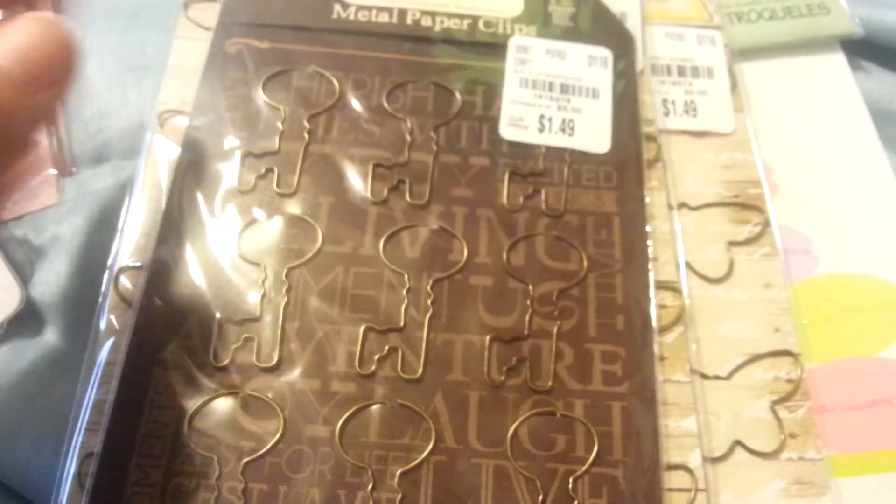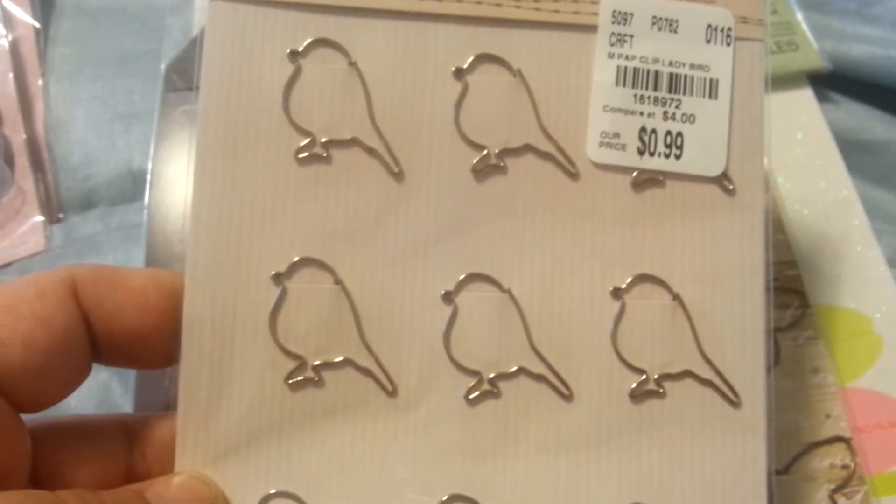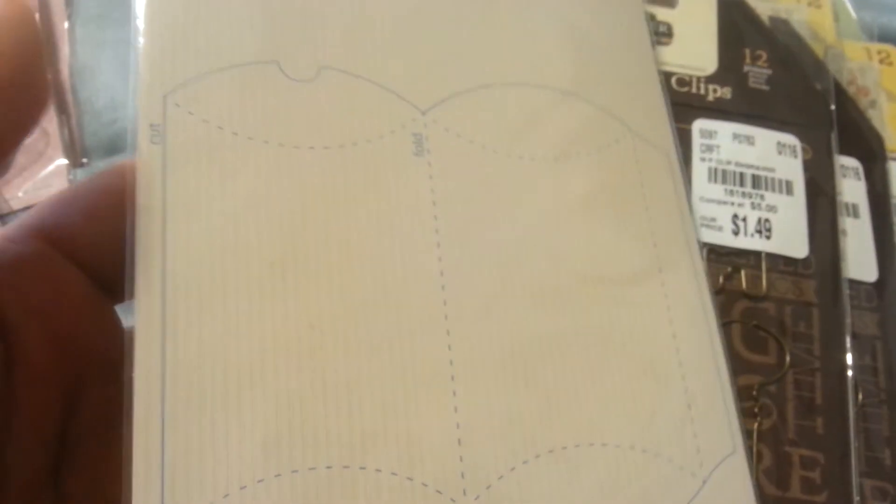I got these, they're keys, $1.49. More keys, more keys. These are little birds. And this is cool because on the back it's got like a little thing where you can do a little pillow box.